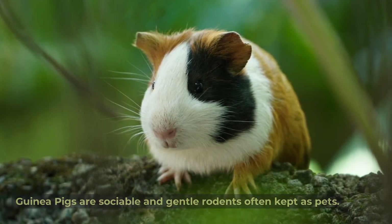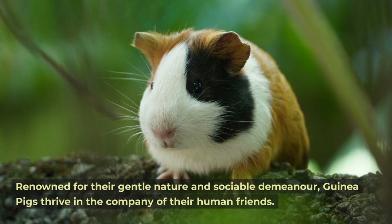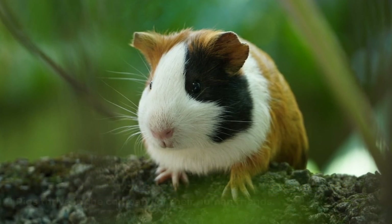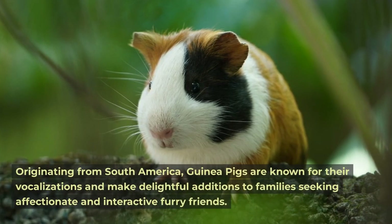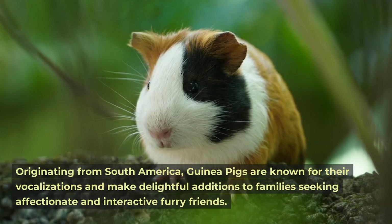Guinea pig. Guinea pigs are sociable and gentle rodents, often kept as pets. Renowned for their gentle nature and sociable demeanor, guinea pigs thrive in the company of their human friends. Originating from South America, guinea pigs are known for their vocalizations and make delightful additions to families.